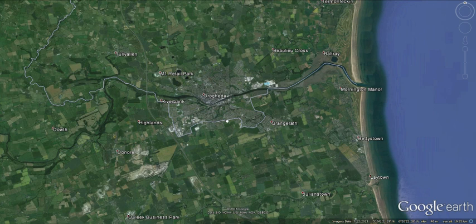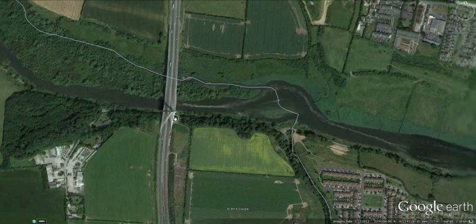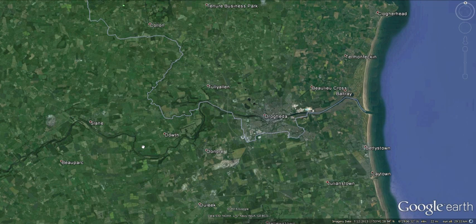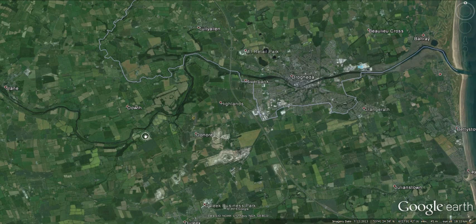That's the Drogheda area — Drogheda has grown quite a lot in recent decades. This is the M1 motorway, which connects Belfast in the north with Dublin in the south, skirting around the western flank of the town. It's carried over the river by the very famous Boyne Cable Bridge, now known as the Boyne Valley Mary McAleese Bridge. As you can see, the monuments of Brú na Bóinne are not very far from Drogheda — the Boyne loops around them only a few miles distant.